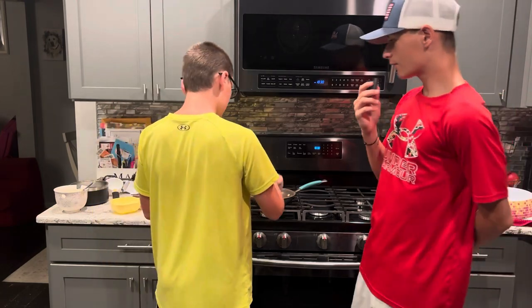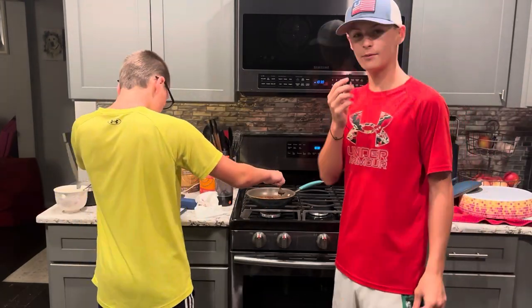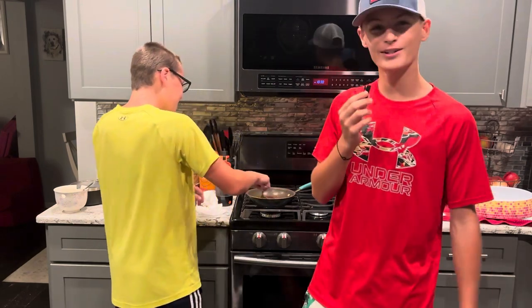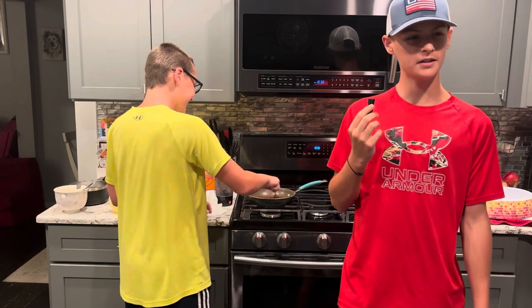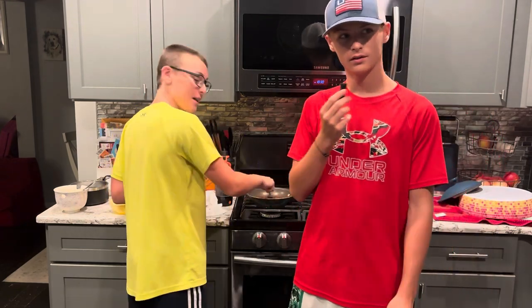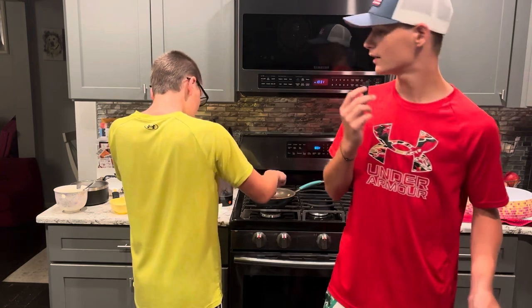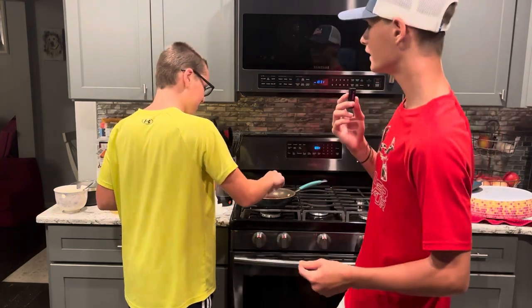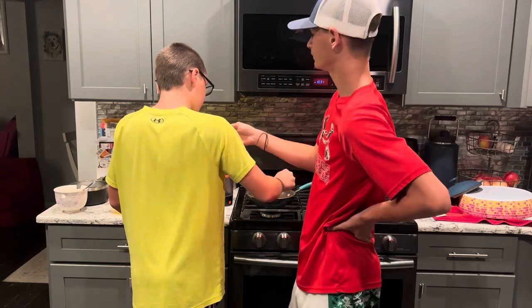Now what are you doing? We've got the worst chef ever here. Why do you need gloves to mash it? Use your hands! All right, now we got the best cook ever here — Blake, obviously. Talk us through the process and what you're making.